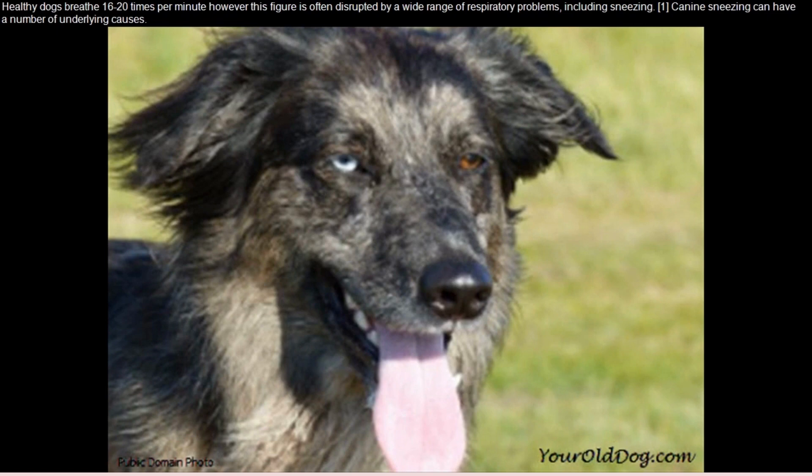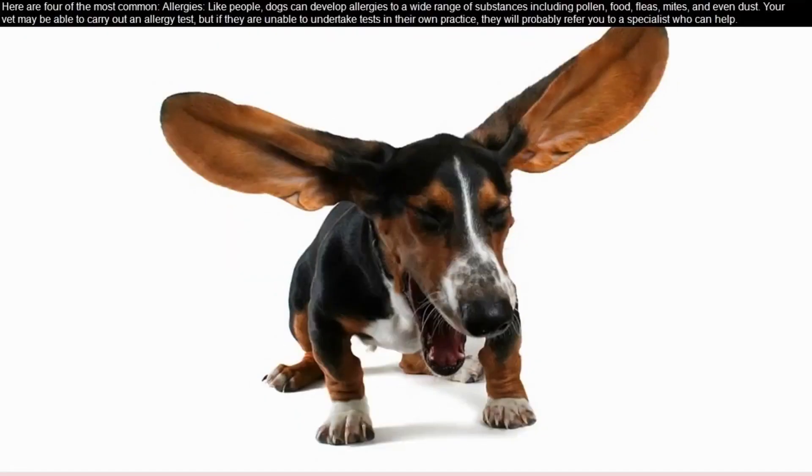Canine sneezing can have a number of underlying causes. Here are four of the most common. Allergies: like people, dogs can develop allergies to a wide range of substances including pollen,